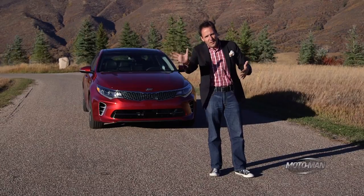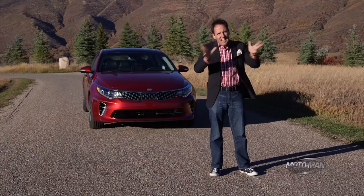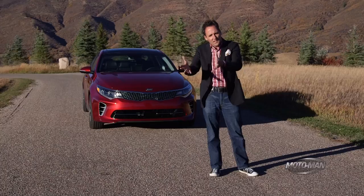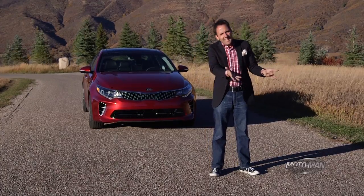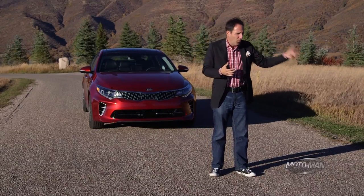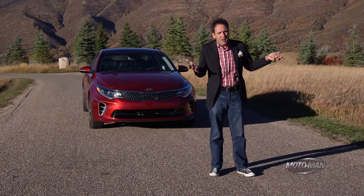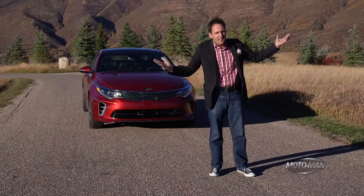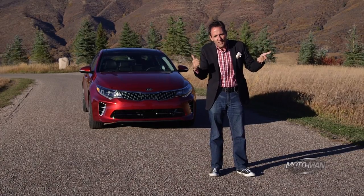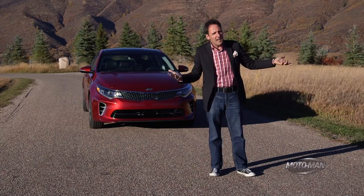Hyundai has gone a different direction, especially with the Sonata last year — saying they're not going to slap you across the face with bold design anymore, instead going with a more mature look because people take them seriously. Not long ago, people bought Kias because they couldn't afford more. Now people buy Kias because they genuinely want one. So the question is: is that enough of a design change coming from a company that's been so innovative in design over the past five to eight years?